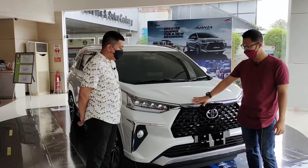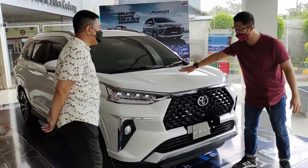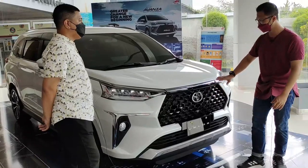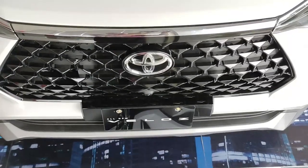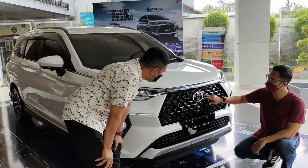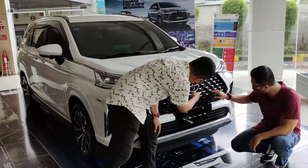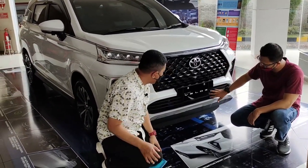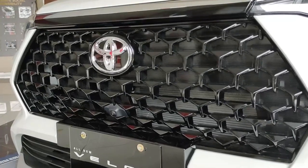Sekarang kita lihat bagian depannya. Sudah kekinian banget. Kalau mobil-mobil sekarang begitu turun dari kap mesin langsung seperti 90 derajat, tidak bertingkat. Di sini ada krom dan krom ini dari depan sampai belakang. Ada grill warna hitam glossy bentuknya honeycomb. Sayangnya ini masih palsu, belum bolong. Di bagian bawah sini ada bolongan. Di sini ada kamera 360 di depan. Emblem Toyota besar di sini.